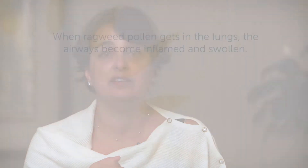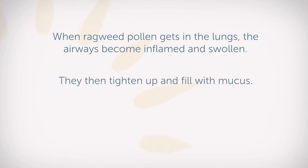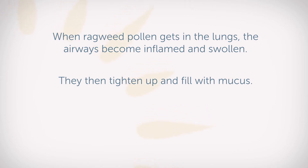So here is the process. Ragweed, which is a type of pollen present from the late summer through the late fall in many areas of the United States, blows in the wind, and that wind then delivers the pollen into your lungs. The airways become inflamed. They become swollen on the inside of the air tubes, and the muscles tighten and spasm on the outside of the air tubes. The air tubes fill with mucus, and it makes it really difficult to get air into or out of your lungs.